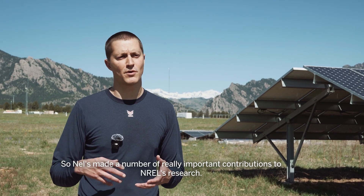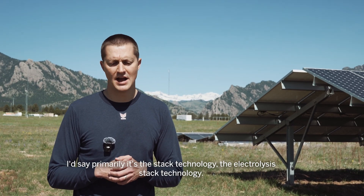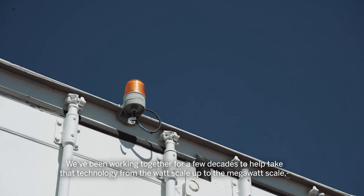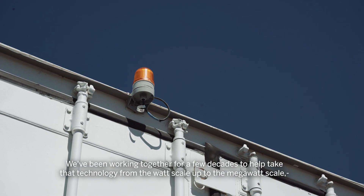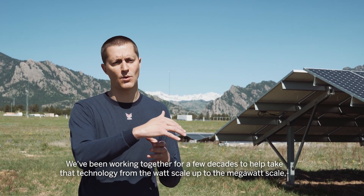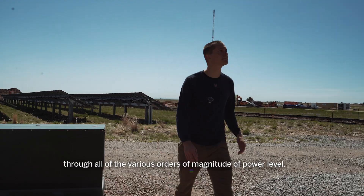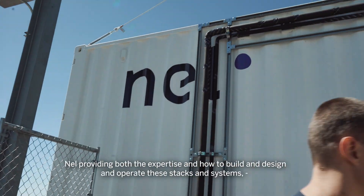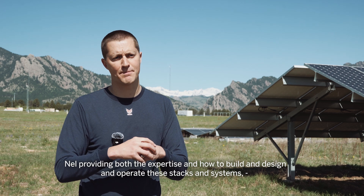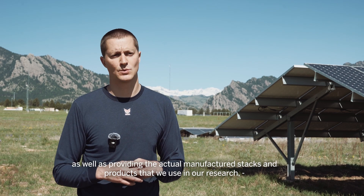NEL has made a number of really important contributions to NREL's research. Primarily it's the electrolysis stack technology — we've been working together for a few decades to help take that technology from the watt scale up to the megawatt scale, through all the various orders of magnitude of power level. NEL provides both the expertise in how to build, design, and operate these stacks and systems.